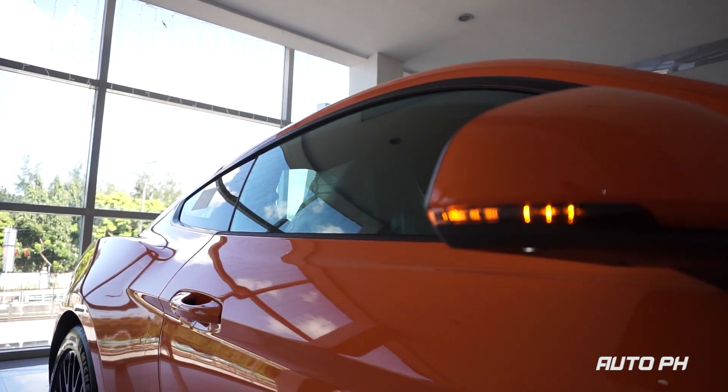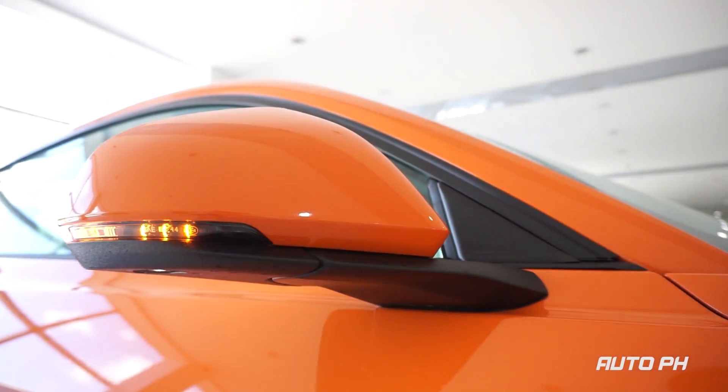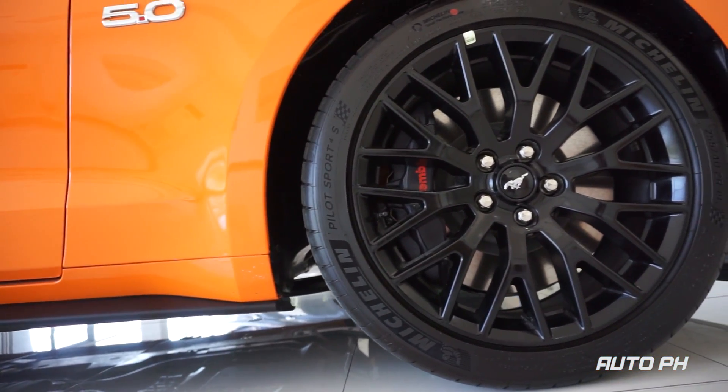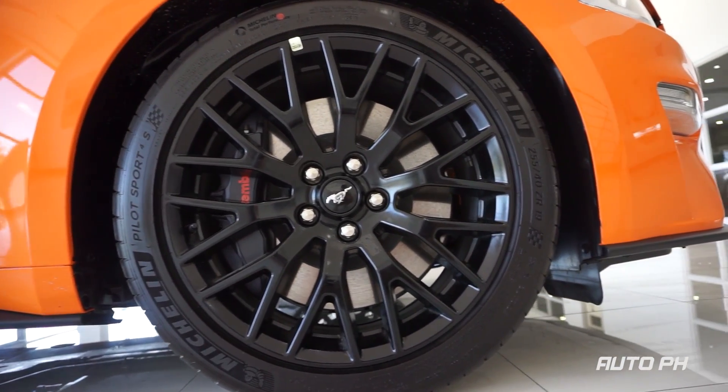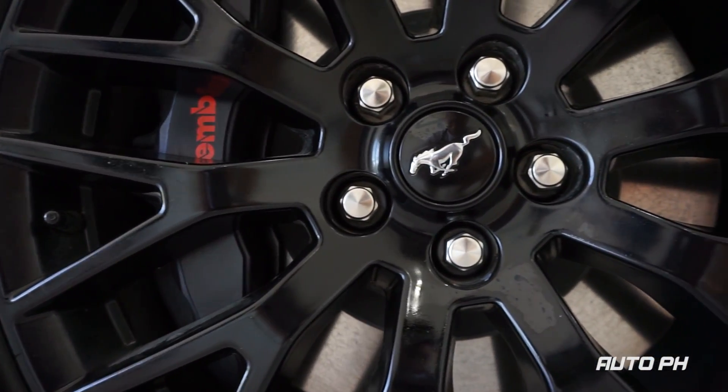You also get a honeycomb grille with the iconic Mustang logo. Moving to the side, you get LED turn indicators on the side mirrors. These GT Premium variants get 19-inch black painted aluminum alloy wheels with 255/40 R19 tires in front and wider 275/40 R19 tires in the back.